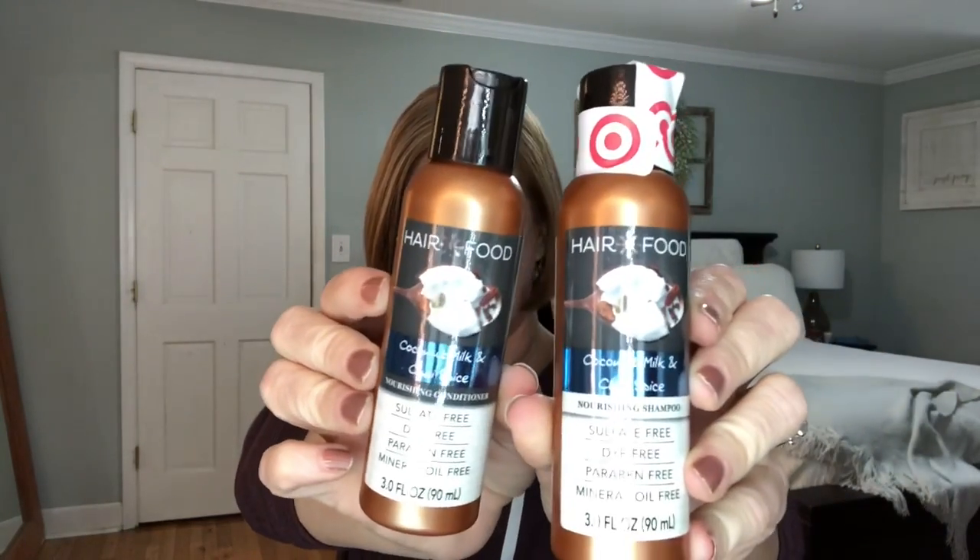It's crazy. First thing in here, it looks like there's a set. So this is a shampoo and conditioner - this is a coconut and chai spice hair food, sulfate-free, dye-free, paraben-free, and mineral oil-free. So shampoo and conditioner, and that's a nice size.